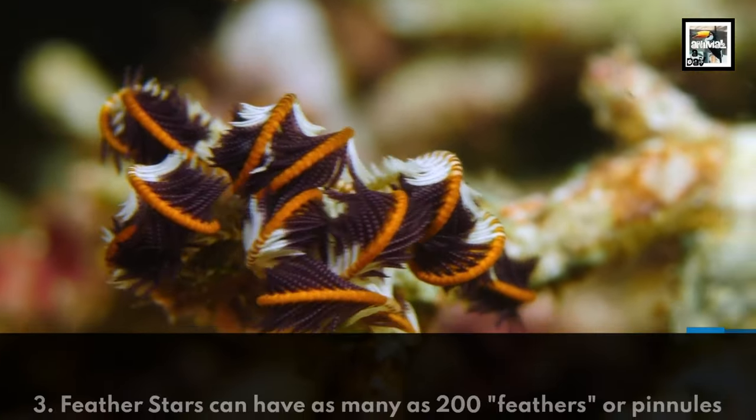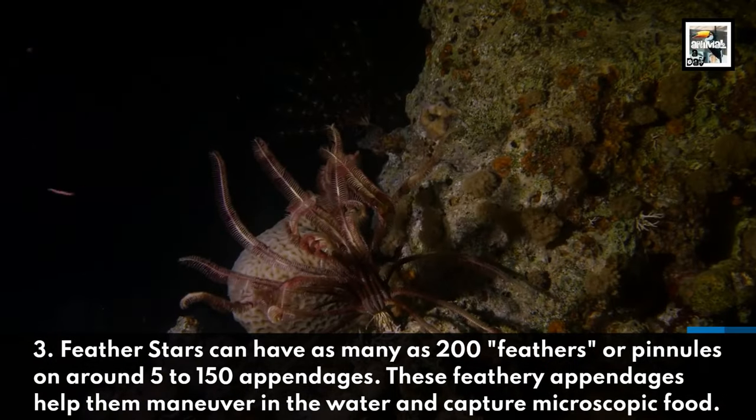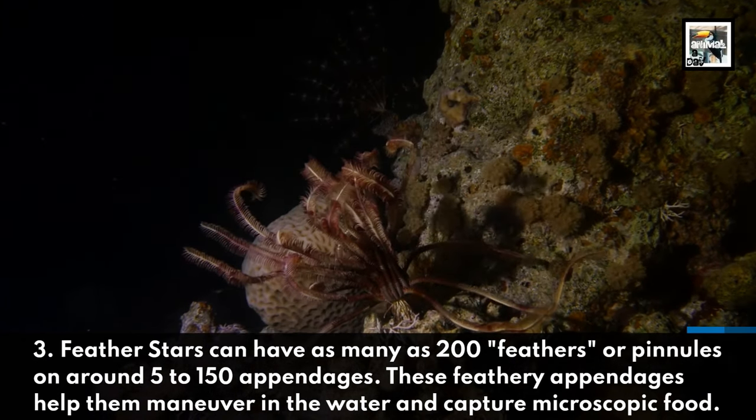Featherstars can have as many as 200 feathers, or pinnules, on around 5 to 150 appendages. These feathery appendages help them maneuver in the water and capture microscopic food.